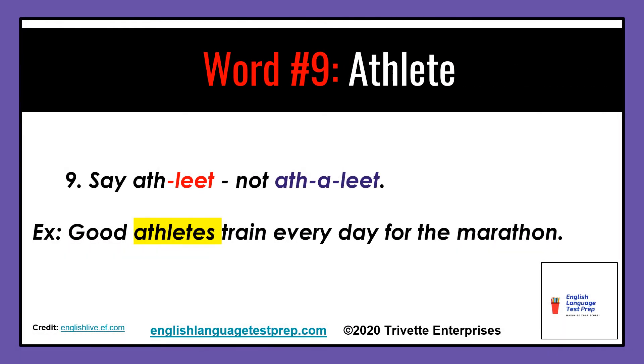Word number nine: say athlete, not athlete. There is no A in the middle. Example: Good athletes train every day for the marathon.